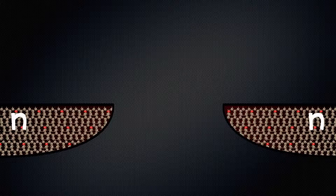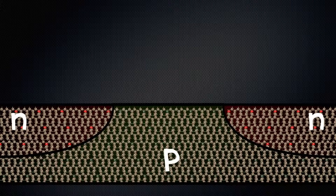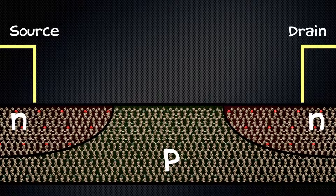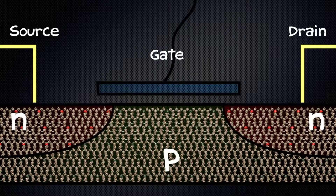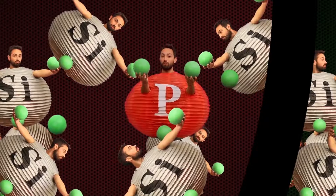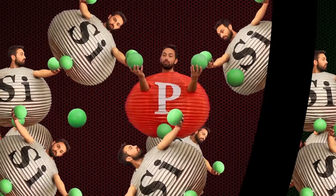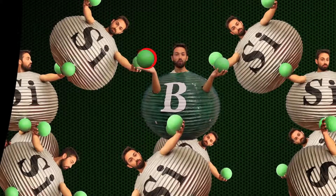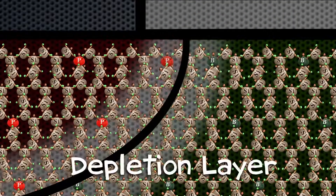A transistor is made with both n-type and p-type semiconductors. A common configuration has n on the ends with p in the middle. Just like a switch, a transistor has an electrical contact at each end — these are called the source and the drain. But instead of a mechanical switch, there is a third electrical contact called the gate, which is insulated from the semiconductor by an oxide layer. When a transistor is made, the n and p-types don't keep to themselves — electrons actually diffuse from the n-type, where there are more of them, into the p-type to fill the holes. This creates something called the depletion layer.